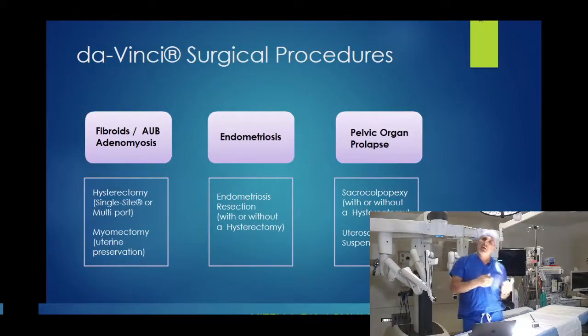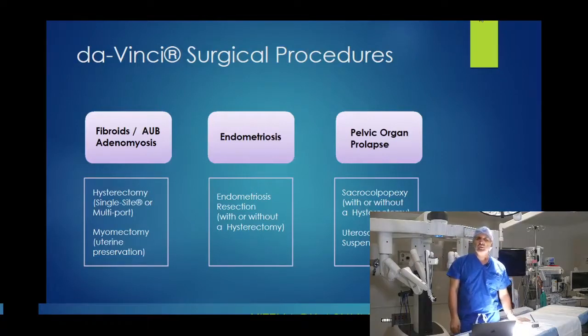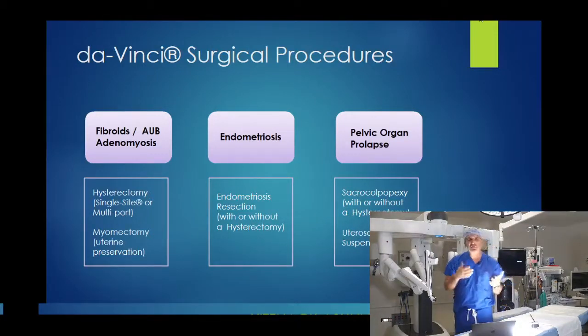The next procedure is complex endometriosis surgery, which historically is very challenging open or laparoscopically due to the complexity, destruction of anatomy, adhesions, and scar tissue. We do excellent work here with the robot for any level of complexity, including resection of endometriosis, hysterectomy if needed, and resection of fallopian tubes and ovaries. We also perform pelvic organ prolapse surgery — a common problem many women don't talk about — including uterine prolapse, cystocele, and rectocele, with procedures to suspend the vaginal vault and correct prolapse with or without mesh.